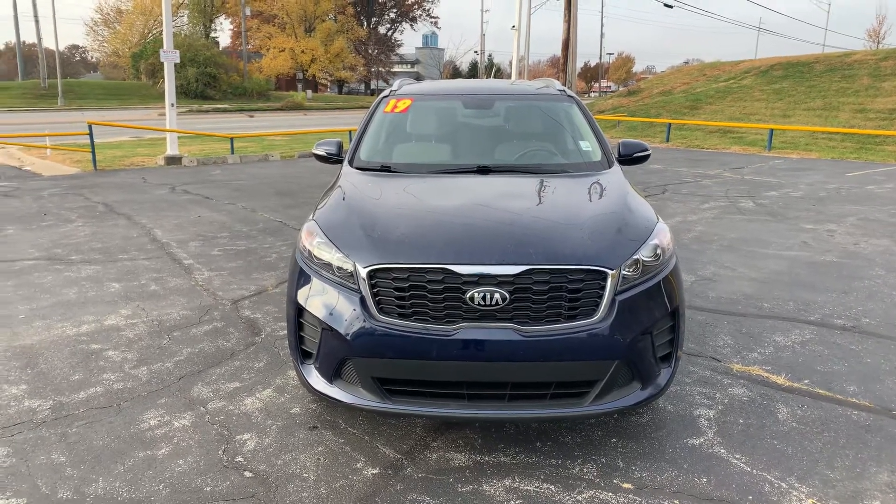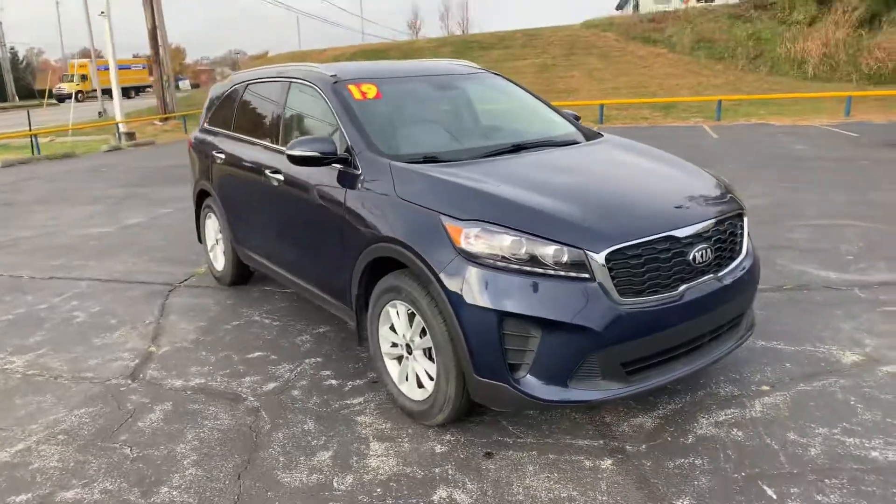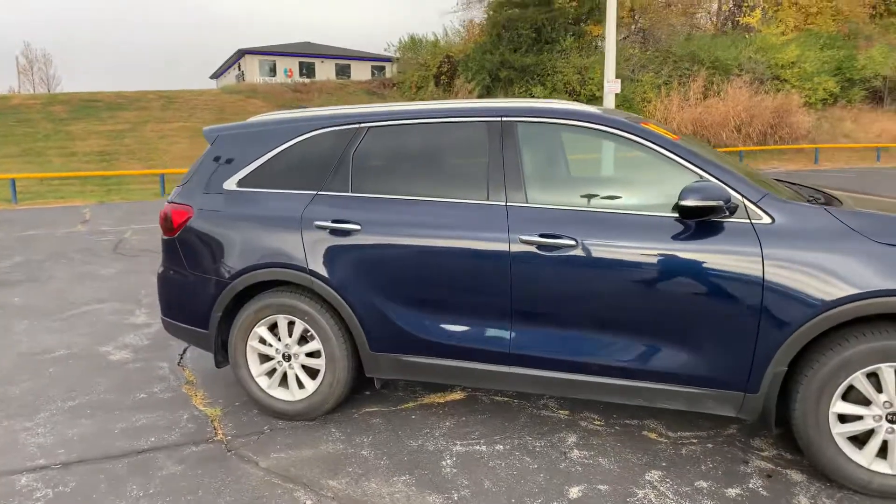Good morning, this is Devin over here at Premier Pre-Owned. I just wanted to take a minute today to show off my 2019 Kia Sorento. As you can see, this car is in pretty good condition.